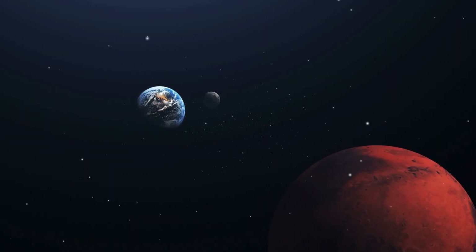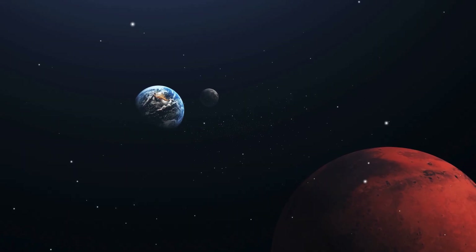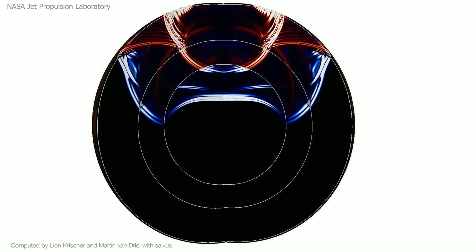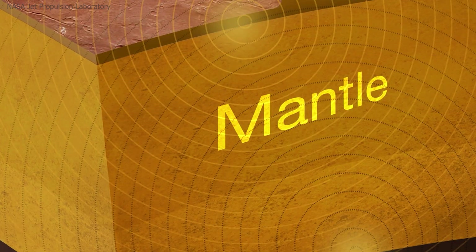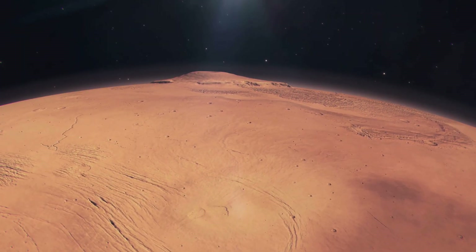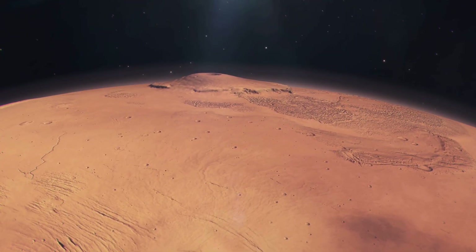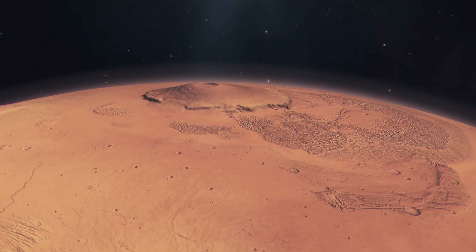Mars is smaller than Earth, so it cools faster. But it hasn't cooled completely. The presence of Marsquakes, the lack of total crustal rigidity, and the magnetic anomalies locked in the crust all point to a planet that still retains internal heat. InSight's heat flow data also suggests that the interior is warmer than we expected, and maybe even enough to support limited volcanic or geothermal activity even today.